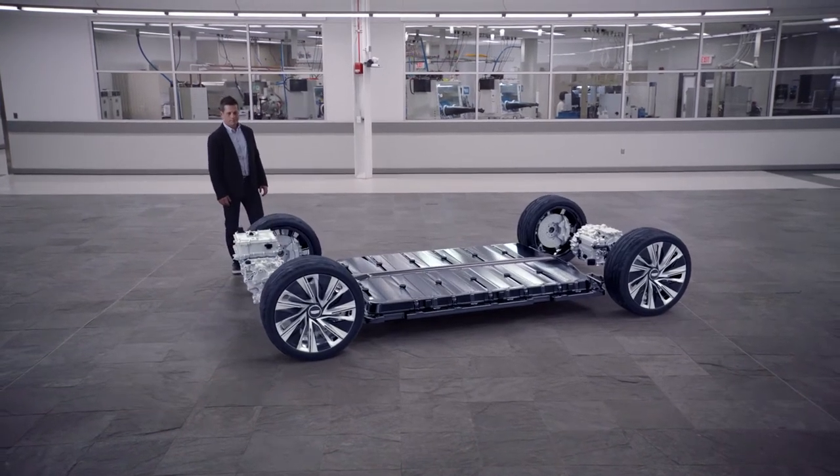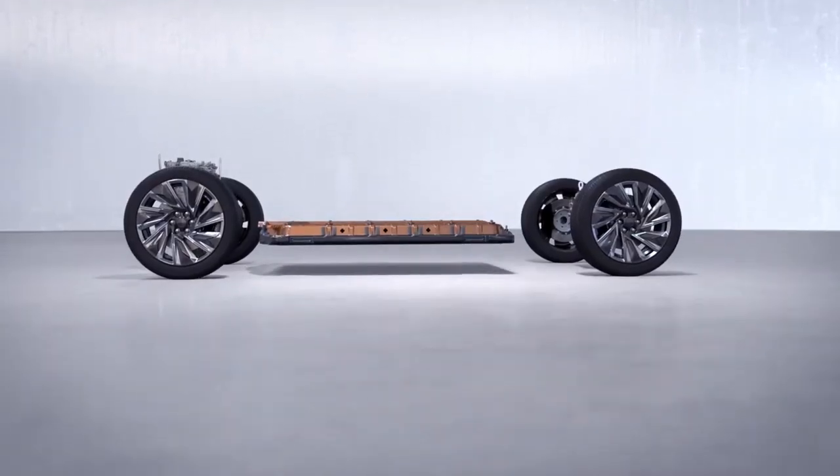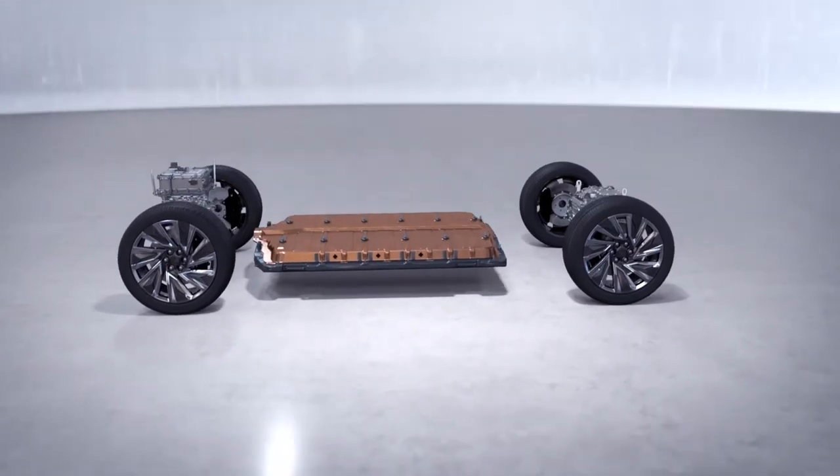We take 24 cells and put them in a module, then we wire them in one of two ways. In our smaller battery packs, we wire the cells 2 in parallel and 12 in series. In our larger battery packs, we wire the same cells 3 in parallel and 8 in series.